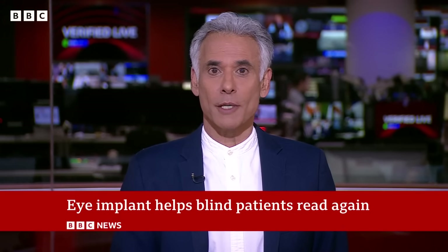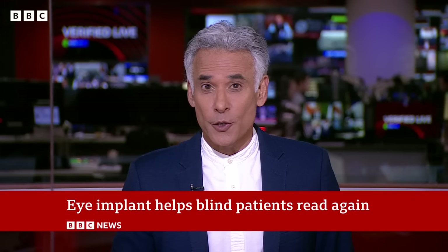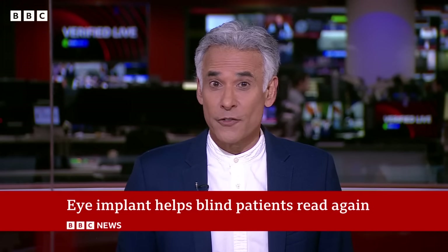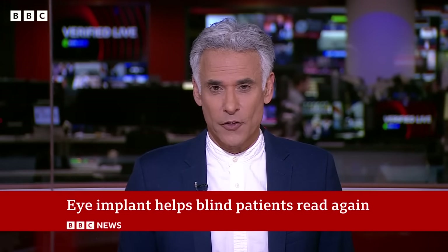For the first time, blind patients have been able to read again thanks to a microchip implanted at the back of the eye. A surgeon at Moorfields Eye Hospital in London who led the pioneering treatment says the results are quote astounding. Our medical editor Fergus Walsh has been to meet Sheila, who says the treatment has changed her life.